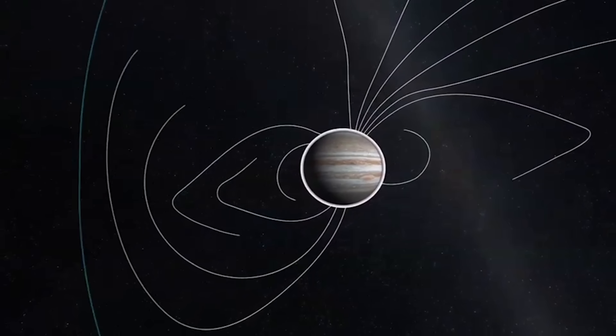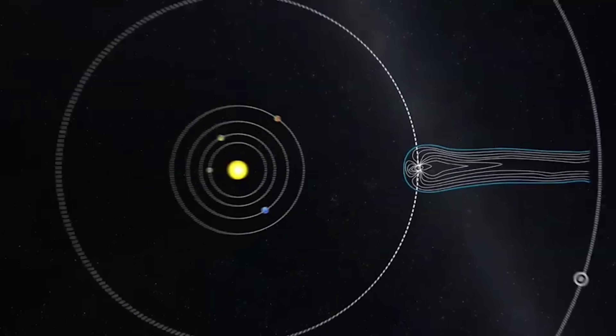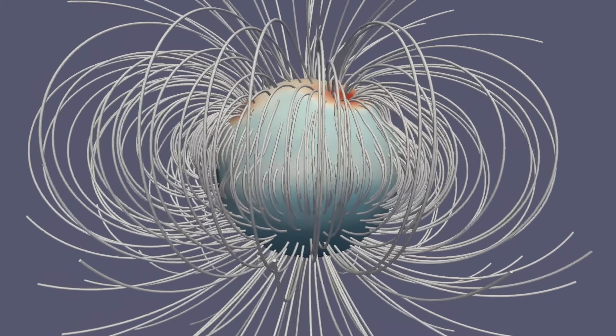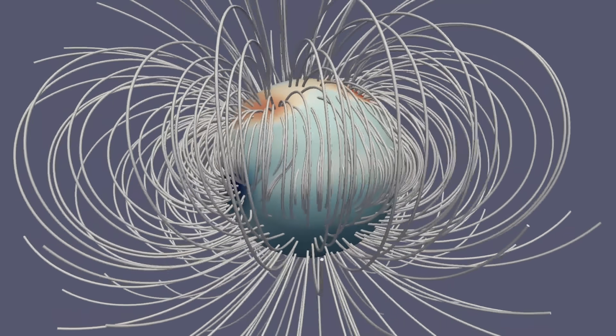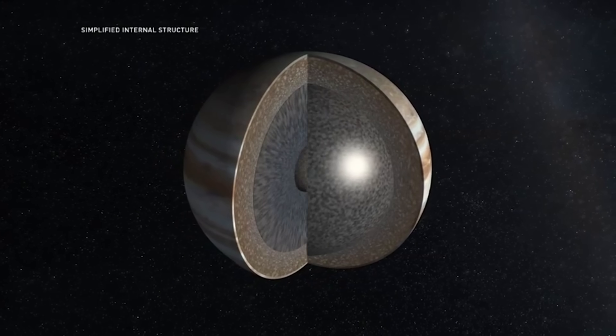Jupiter spins quickly, and this rotation helps power its magnetic field, the strongest of any planet. At Jupiter's cloud tops, the magnetic field is about 14 times stronger than Earth's, and it can be even stronger closer to its metallic hydrogen interior.